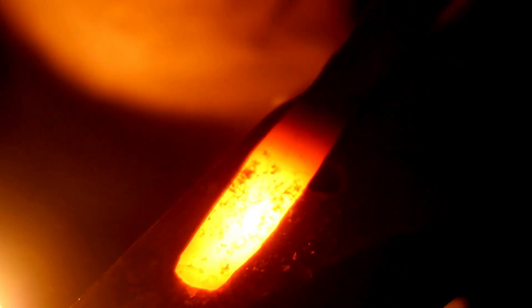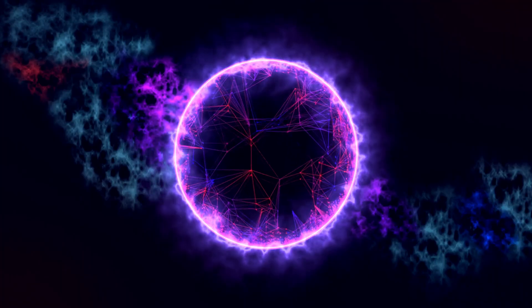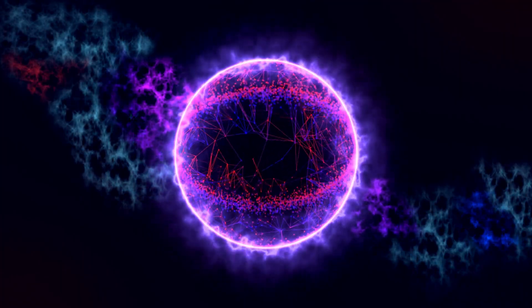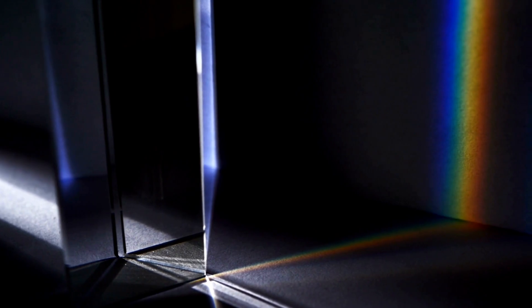When we think of hot objects here on Earth, we often associate them with the color red. Think about a red-hot piece of metal, or a glowing ember in a fire. However, the sun's temperature is so high that it emits light in a wide range of colors — not just red. In fact, it emits light in all colors of the visible spectrum simultaneously.